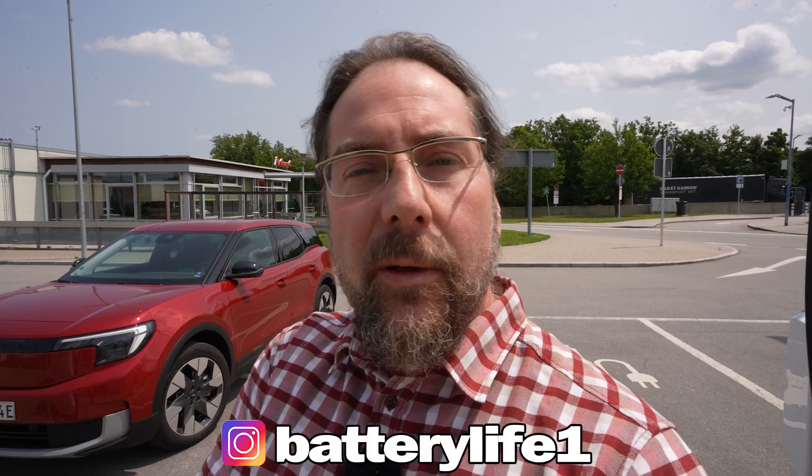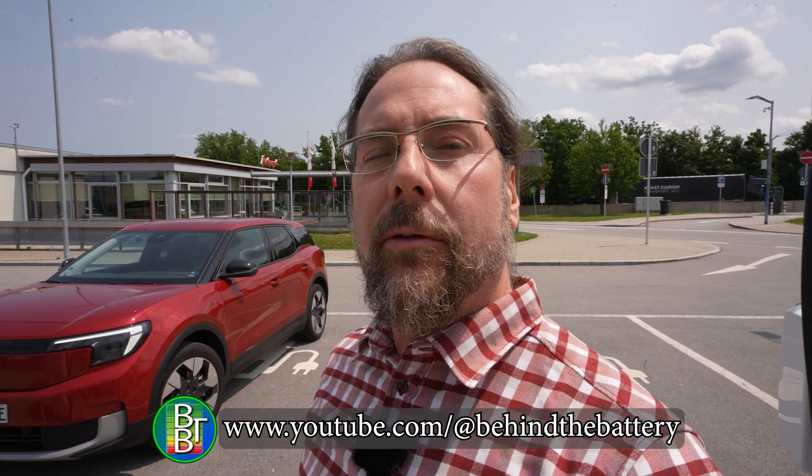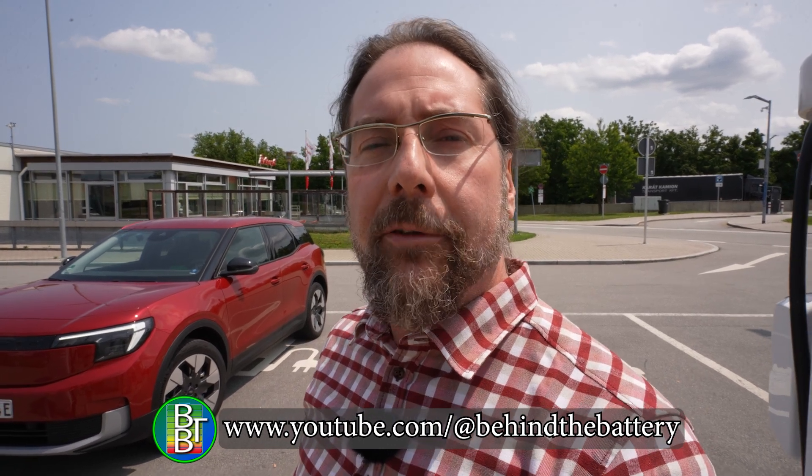Other than that it was a great drive and great weather. If you want to follow me on Instagram, it's BettyLife1. If you want to support the channel there is a Patreon link in the description below, and here on YouTube there is also channel membership. If you want to know what's happening behind the scenes I have a third YouTube channel called Behind the Battery. Thank you very much for watching, have a great day and take care. Bye.